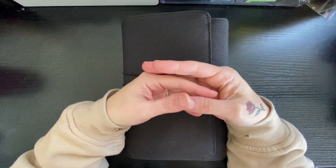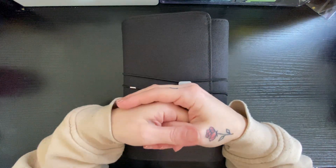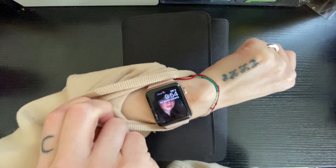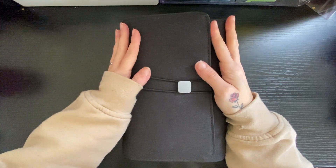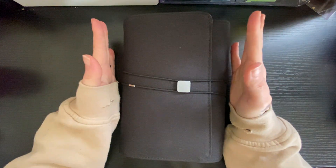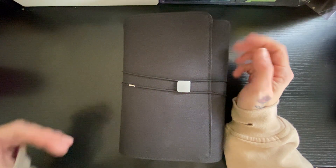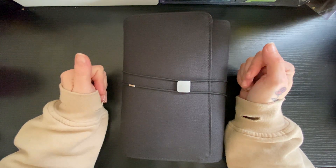Hi, my name is Shelley with Coffee and Planners. Welcome if you're new, and welcome back if you're a subscriber or regular viewer. I'm actually on the ball — it is Friday, 9:54 in the morning. I'm getting good, getting better, getting myself into a routine with YouTube.